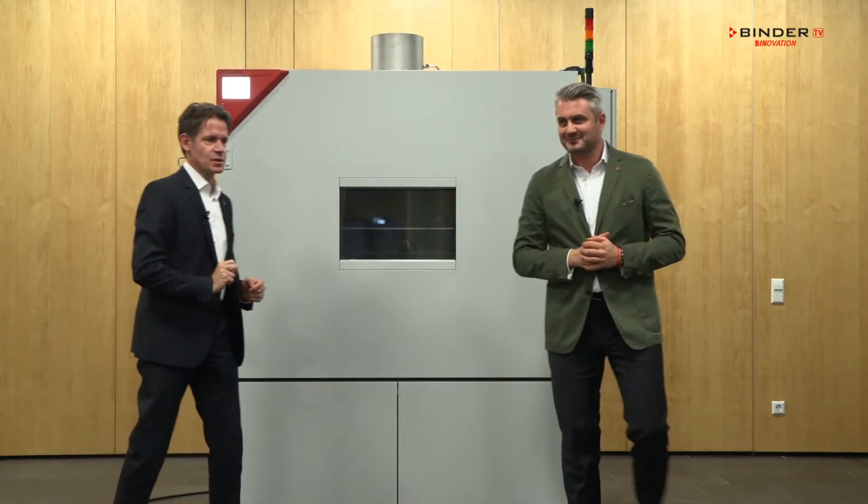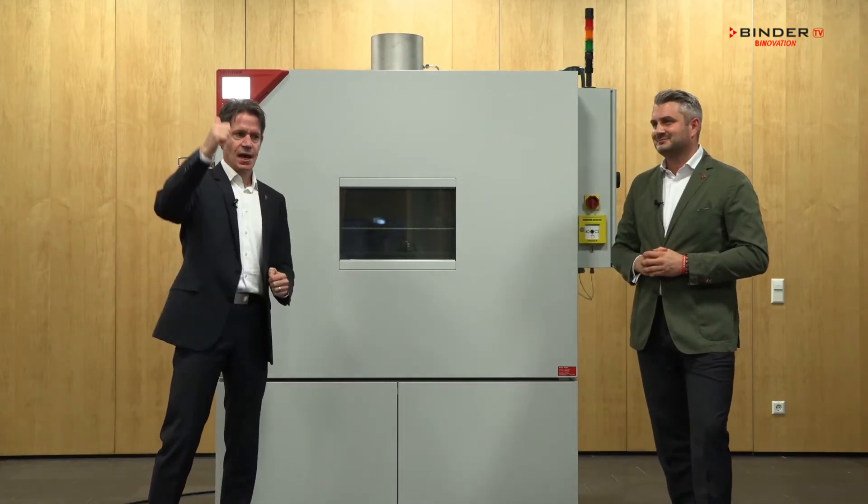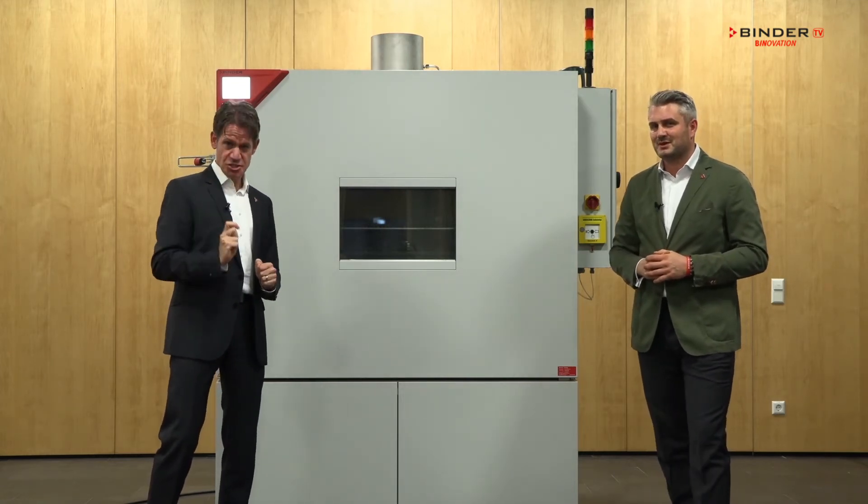Why reliable? We have different redundant sensors for carbon monoxide, hydrogen, oxygen, and temperature, and all of them can trigger the fire suppression system.